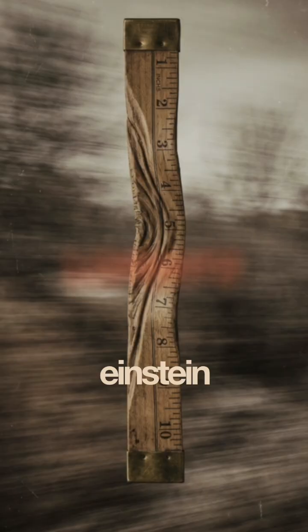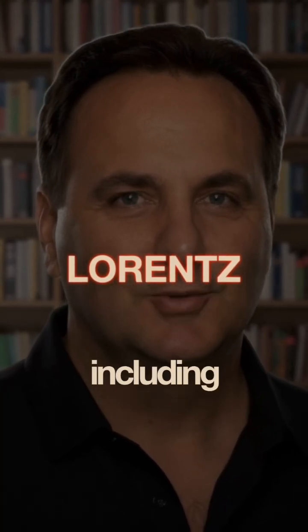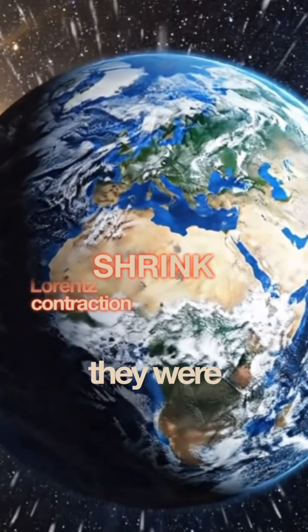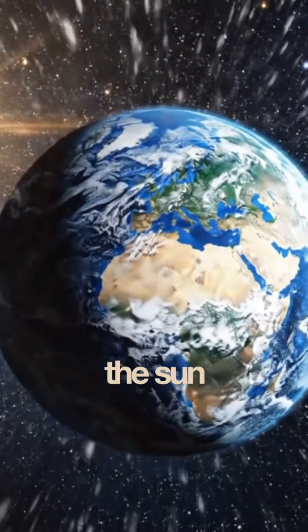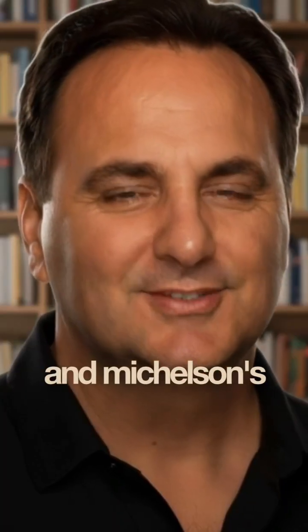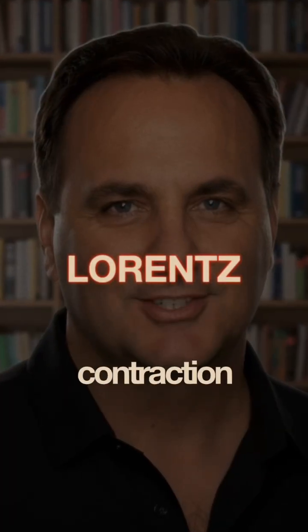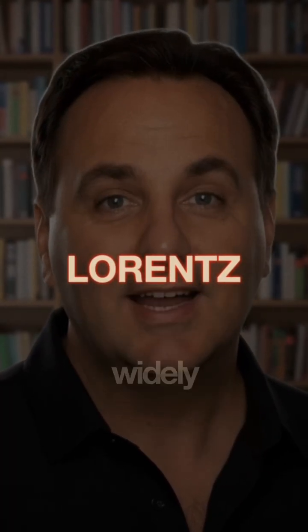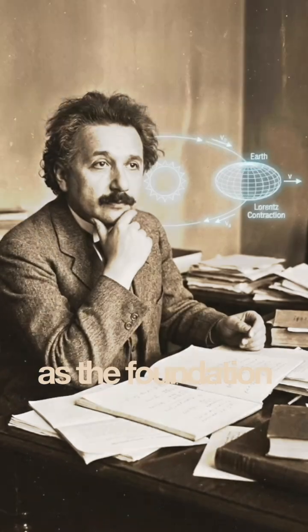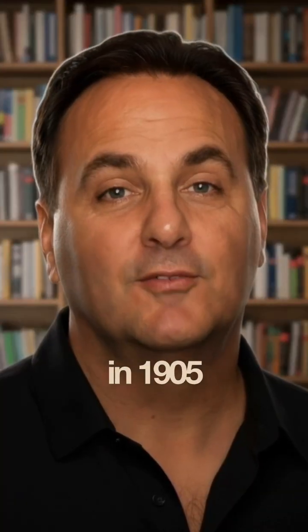In fact, Einstein and his colleague Lorentz said that the whole Earth and everything on it, including Michelson's machine, had to shrink a little because they were all moving around the Sun. The Earth had to shrink by about 0.3 inches and Michelson's machine by about a few microns. Today, this is called the Lorentz contraction. It is one of the most widely accepted truths of modern science, as well as the foundation and substance of the special theory of relativity invented by Einstein in 1905.